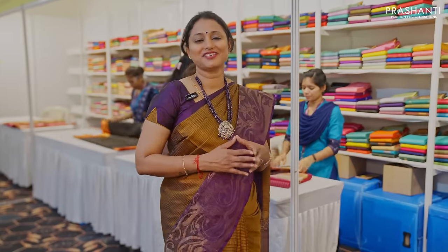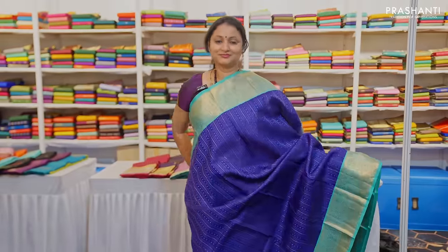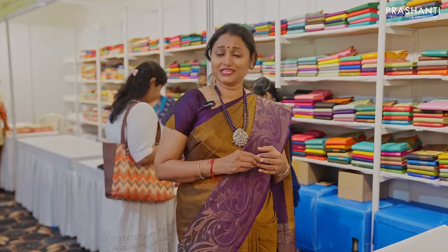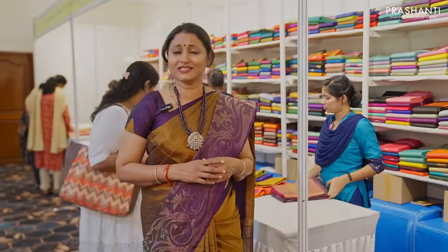The next counter is our exclusive range of Kanjivarams — Vaibogam, Nalina and Bridal Kanjivarams. Our Vaibogam Kanjivarams range starts from 5,990 going up to 12,000. We have embossed patterns, plain body with contrast borders, vairavussis, turning borders, zari checked patterns, beautiful buttas, long and short borders, korvai borders, palumparamam checks and much more at our Vaibogam counter.